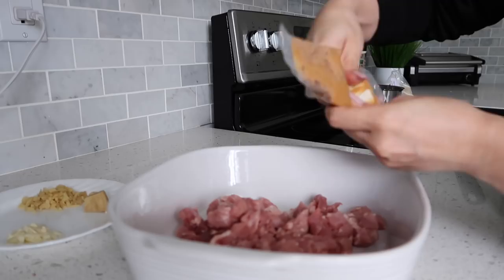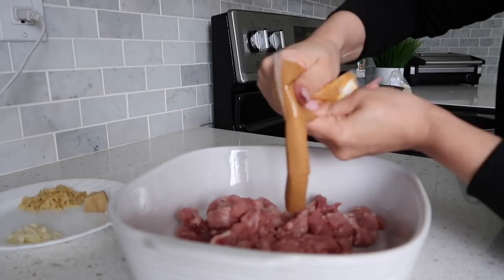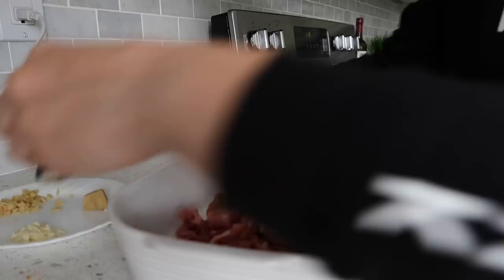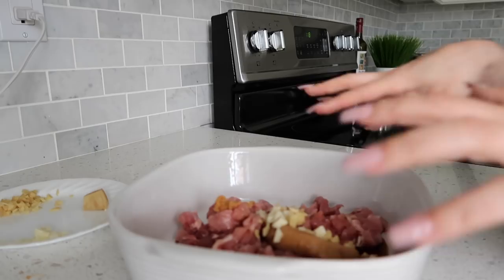It says to add all of the miso in here — this smells so good. Then our soy blend, vinegar, half the ginger, half the garlic. It says to add two teaspoons of sugar, but I'm actually going to skip that step. You can adjust the recipes to fit you. I'm going to stir everything up. I've actually never done anything like this before — oh my gosh, I'm so excited.